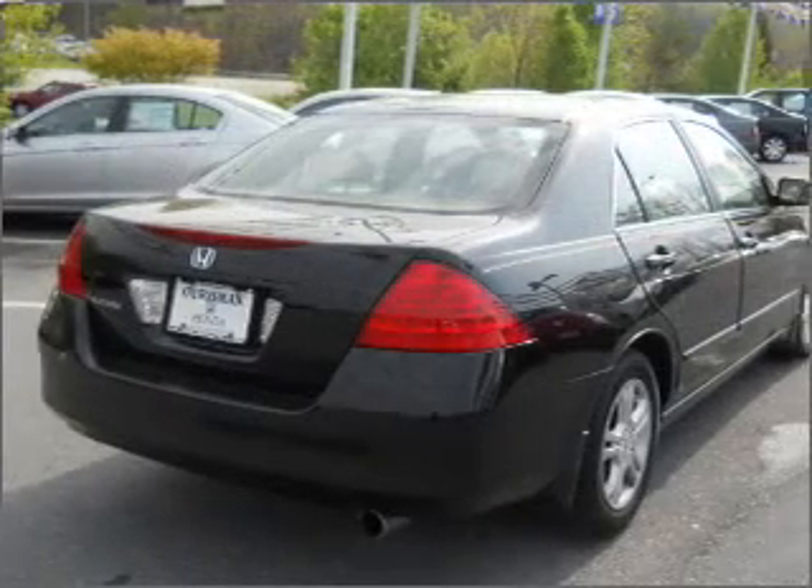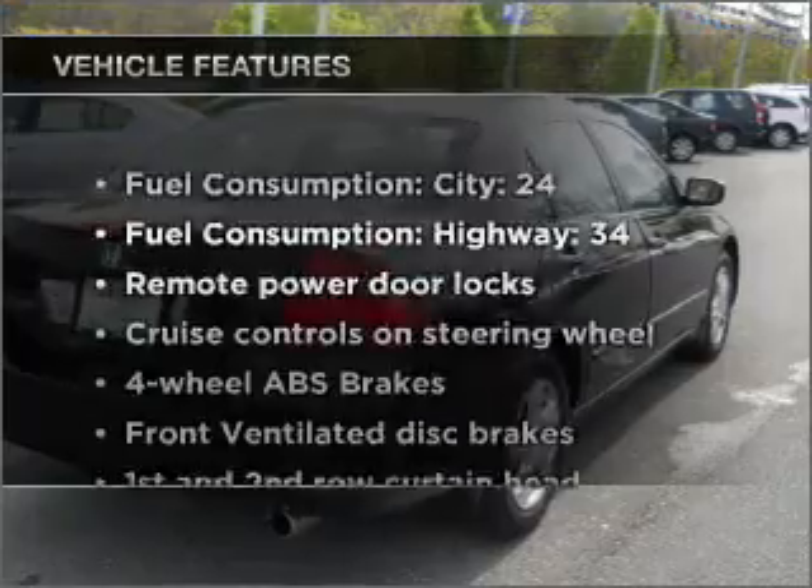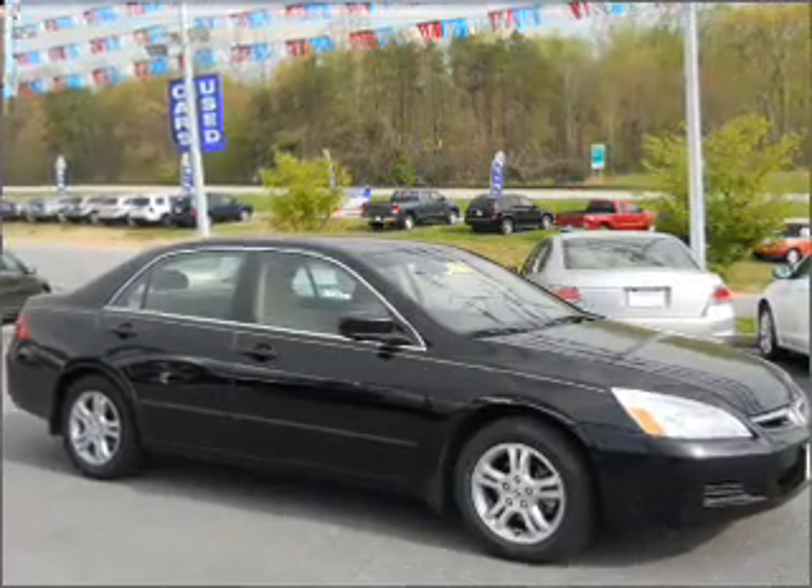The anti-lock braking system will help deliver you safely to your destination. And with these notable features, you won't want to miss out on the opportunity to own this amazing ride: air conditioning,